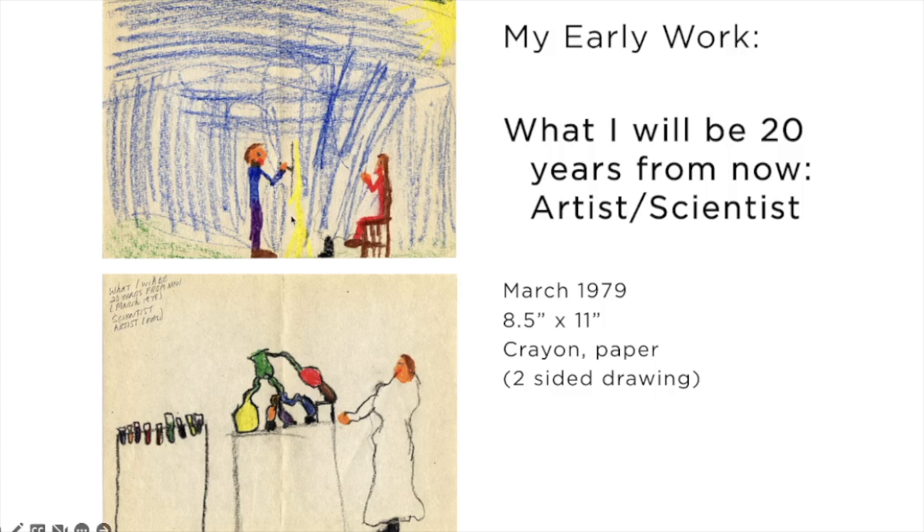On one side of the paper is my idea of an artist — you see the artist painting a portrait outside on a bright sunny day. But I was also interested in the sciences; my father is a mechanical engineer. I started drawing my idea of a scientist, but it didn't make sense on the same scene, so I flipped the paper over. On the other side is that scientist in the lab with the colored liquids in the beakers and the test tubes. Later, you'll see how these interests in the arts and sciences converged in my own creative practice.